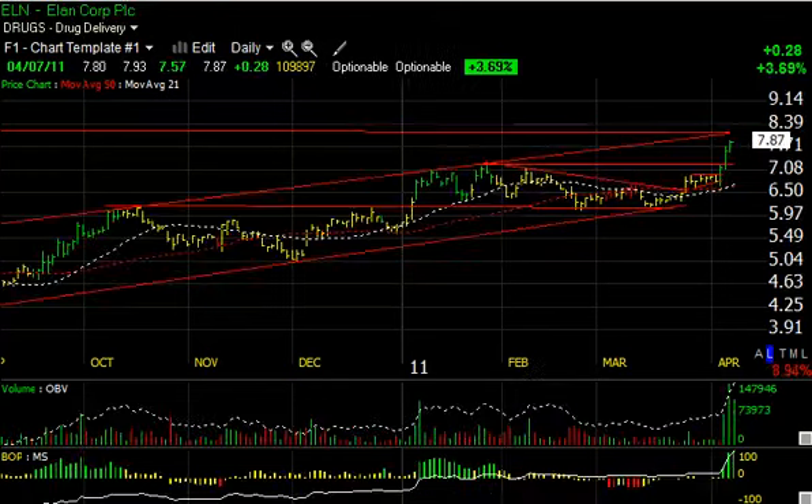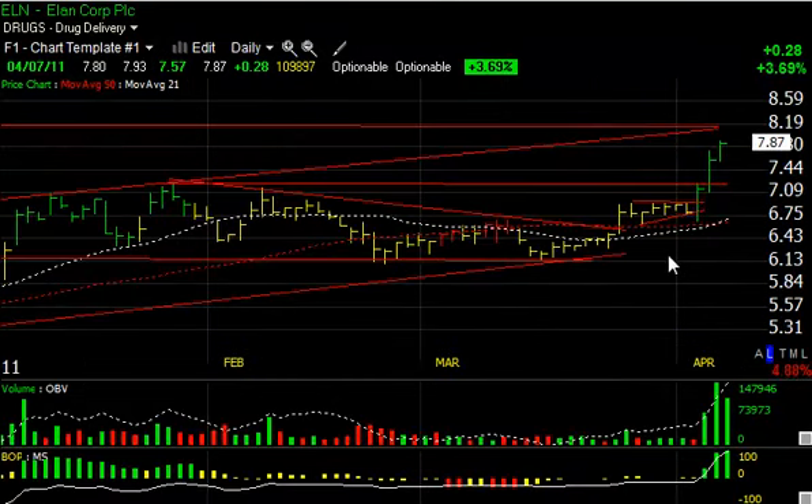ELN continues to surge and has done very well in the last three sessions in particular, moving from the 6.55–6.60 area up to almost 8. My target around the 8.15–8.25 area may be reached as quickly as tomorrow. Beyond that we'll take another look, but it sure looks like it has strong enough momentum and big enough volume to make it up towards 8.50 or 9.